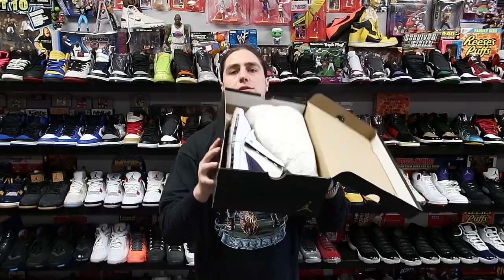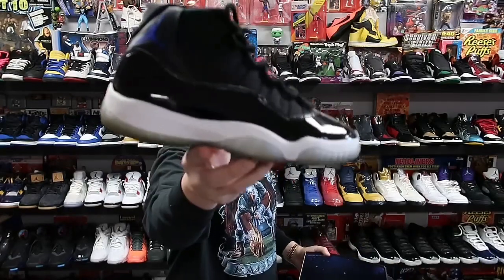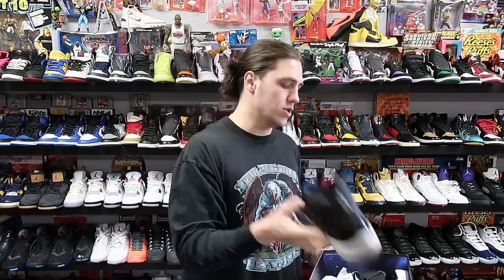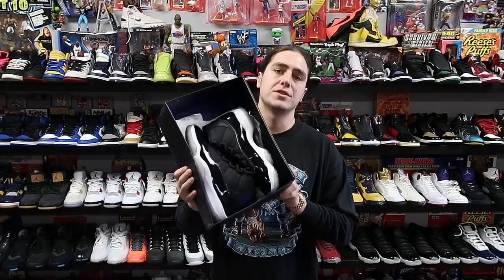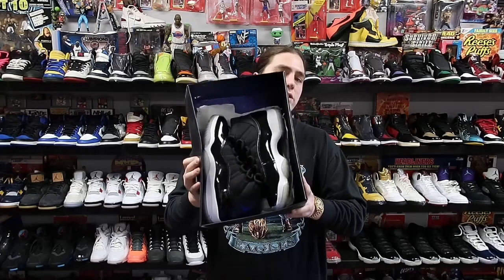Last but not least we have a pair of Air Jordan 11 Space Jams. These are really cooked on the bottoms but the tops look really good. Space Jams sell really well on GOAT, eBay, or anywhere — even if they're beat up, it's just a classic silhouette and classic colorway. People always want it. These sold for about 200 and they're heading to GOAT.